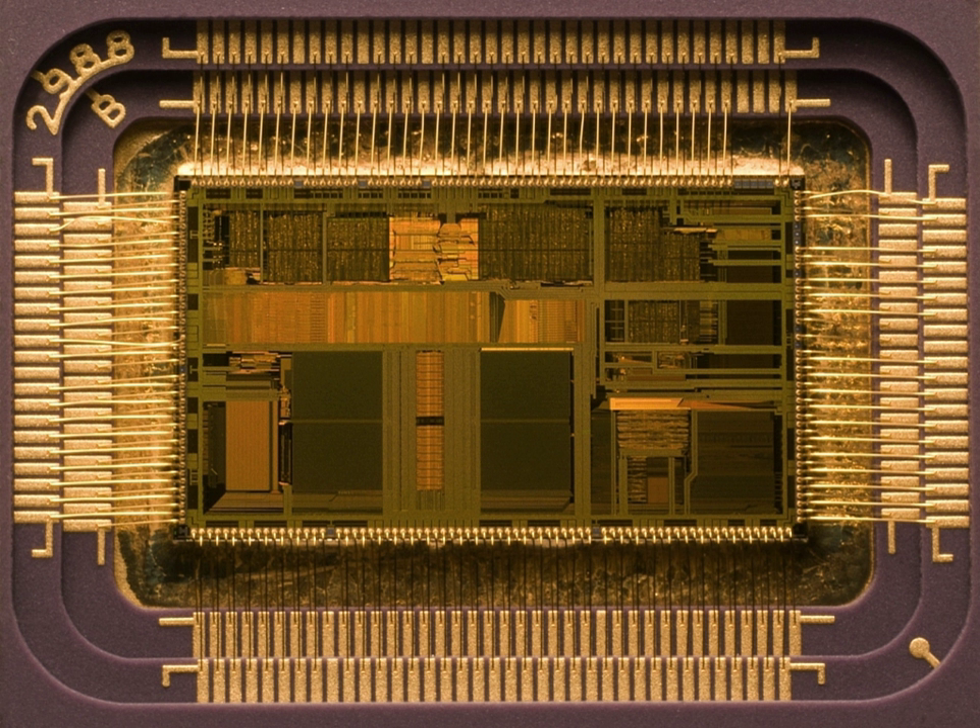The Intel i486-DX2, rumored as 80486-DX2 and later renamed Intel DX2, is a CPU produced by Intel that was introduced in 1992. The i486-DX2 was nearly identical to the i486-DX, but it had additional clock multiplier circuitry.